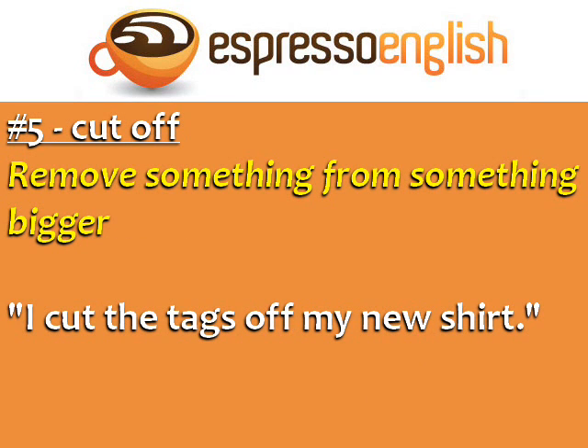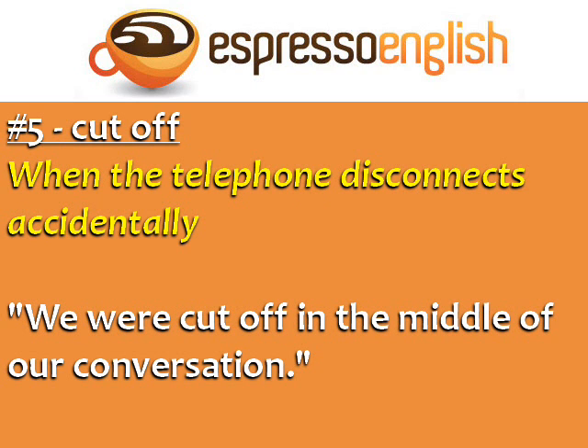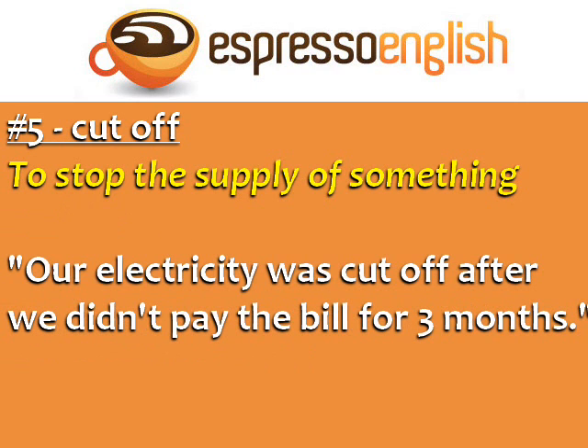Number 5: Cut off. It can mean to remove something from something bigger. Cut off is also used when the telephone disconnects accidentally — for example: 'We were cut off in the middle of our conversation.' Cut off also means to stop the supply of something: 'Our electricity was cut off after we didn't pay the bill for three months.'